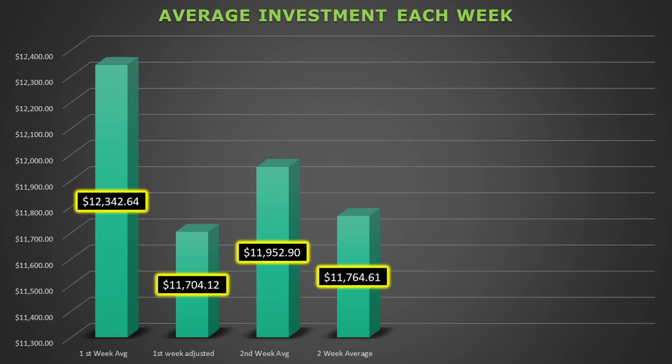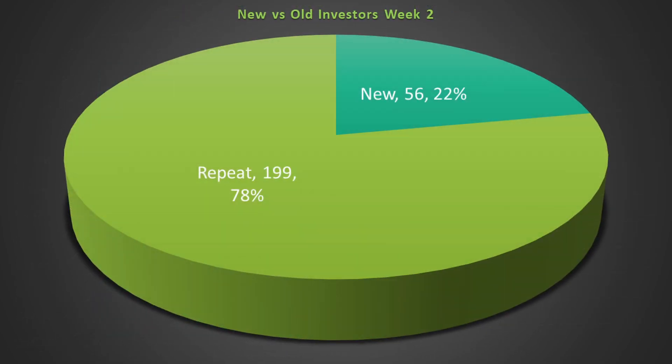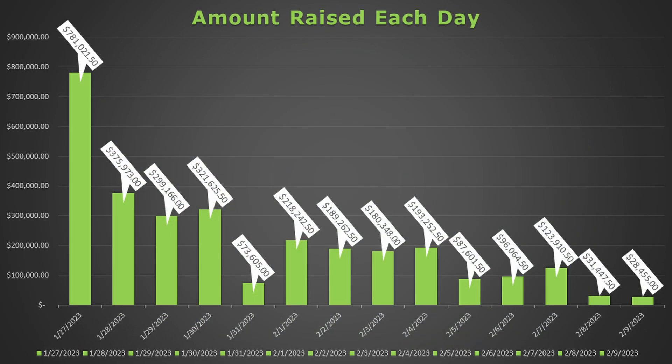The second week's average is stronger with almost $12,000 per person, but with the lower total number of investors it could not raise the total average much. The average raised per person for the life of the campaign is just over $11,760. The portion of new investors has gone down significantly from 30% last week to only 22% now — only 11 new investors were added while 95 repeat investors were added. This is not a great sign. The chart shows that the total raised each day is still dropping quickly, and they have already dropped far below the $340,000 they would need to raise each day to make it to their $20 million goal.